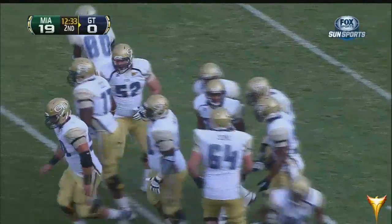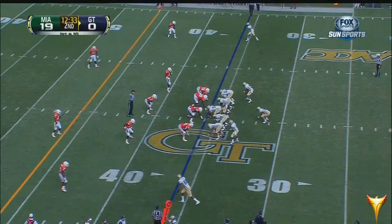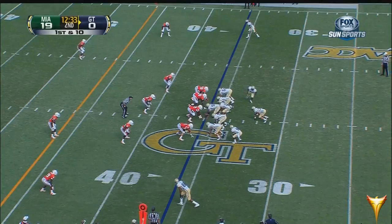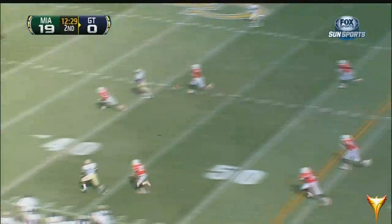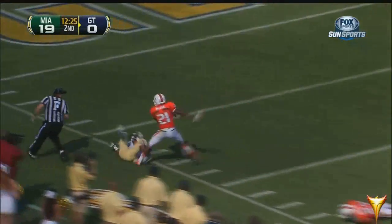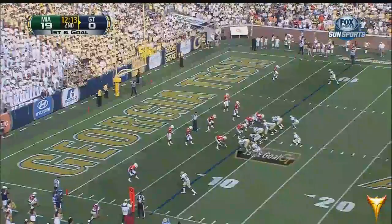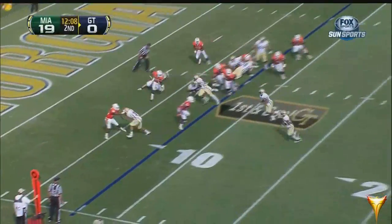That's the call. We saw that call in the Florida State game last week — that's the get-back rule. You're too close to the sideline; in that situation, that's called. First down here — a second pass play, and this one right on the number, inside the 10-yard line for Tony Zenon. It's just his second catch of this season.